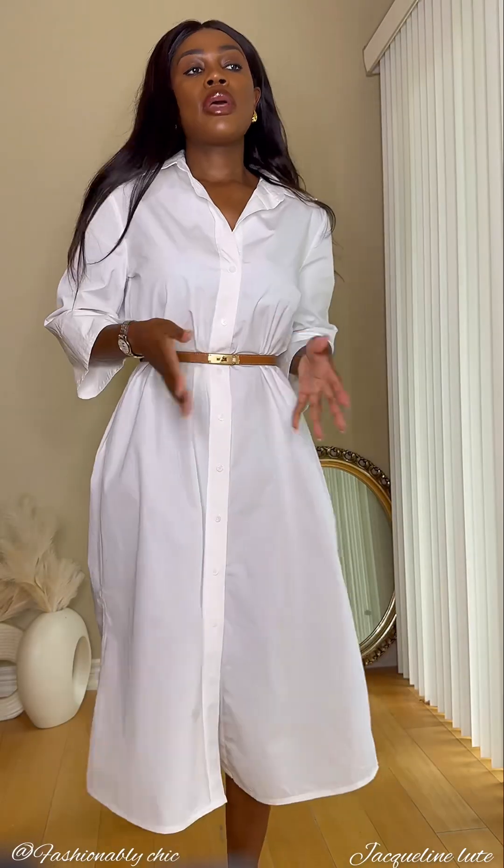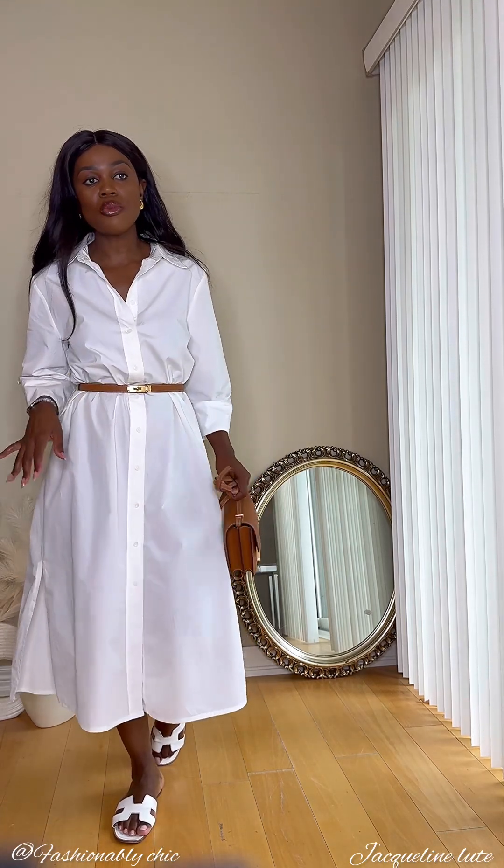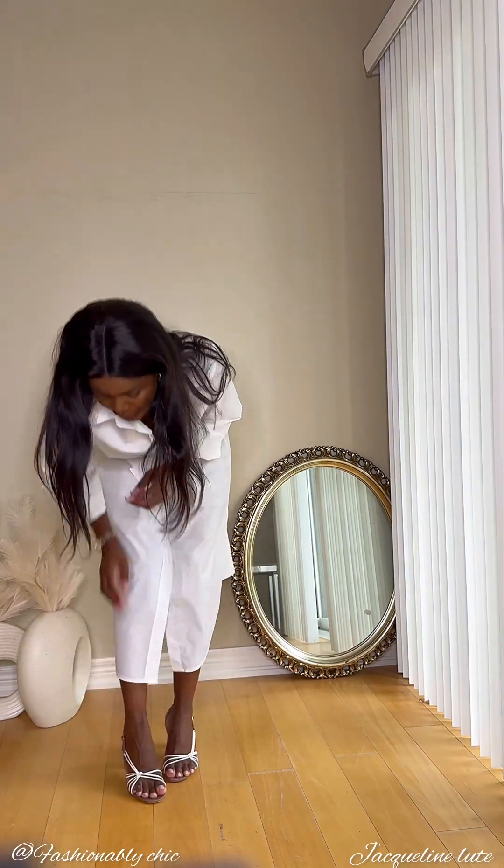This is a very simple, elegant, classy, chic kind of look. I like to keep my outfits very simple and not complicated at all. Now let's put on these shoes.